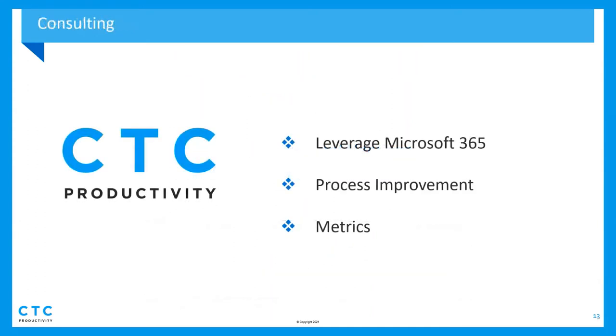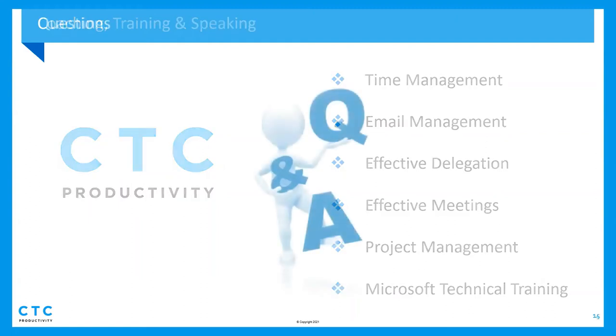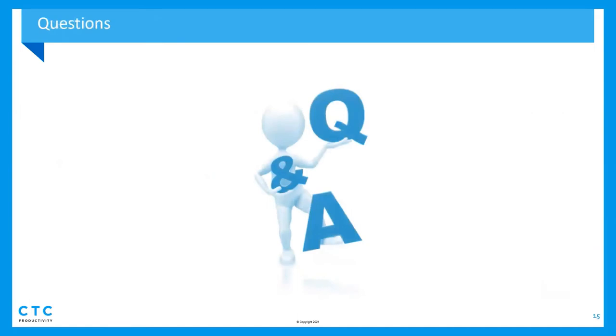A lot of people who found us think all we do is 365, so a little update about CTC: we do a lot of coaching work, consulting work, and anything around productivity — process improvement, coming up with metrics to track productivity-based things. We do a lot of training and public speaking on leadership topics, technical topics, and soft skills — anything around being a more effective leader or being more productive. Now we can open up for Q&A.